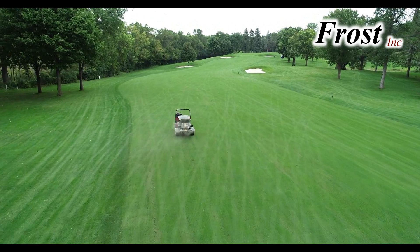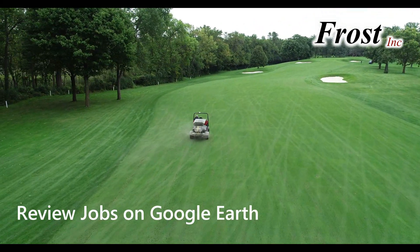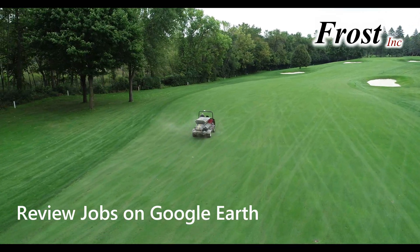When the job is done, a Google Earth file is generated to show exactly where the fertilizer was placed, and it is an evidence of application.